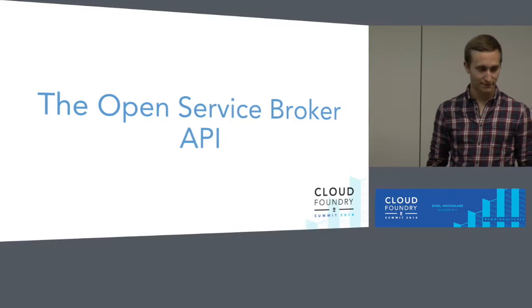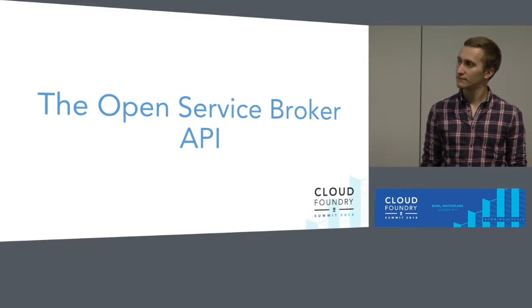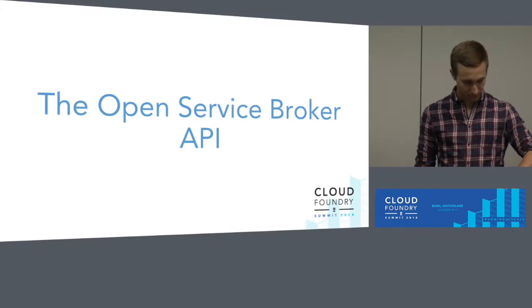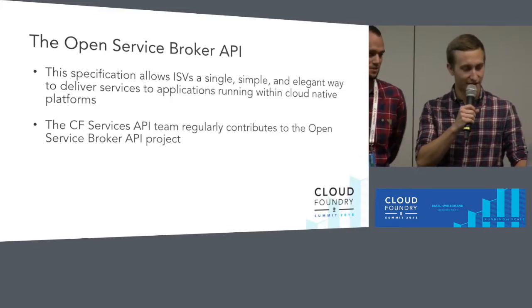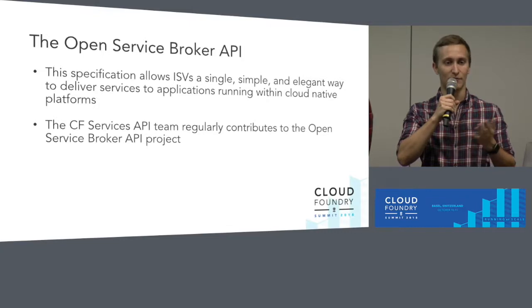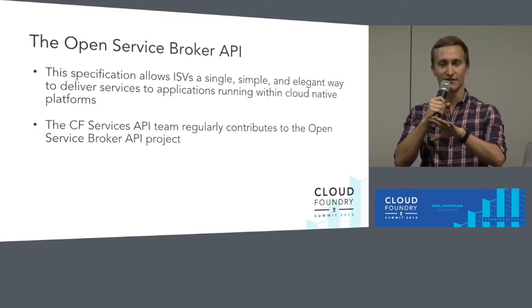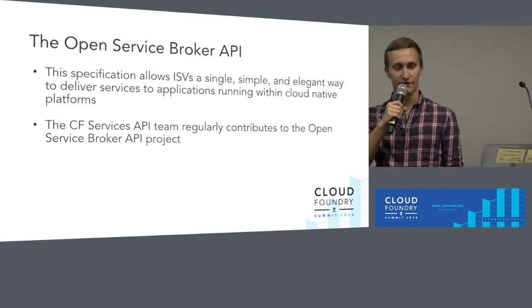We've heard about Open Service Broker API a lot. But what is it exactly? It's the community's attempt to make platform-to-broker communication generic, so that when you develop a service broker, you can deploy it on all platforms and use all services everywhere. As Nicky described, the specification is the separation point between platform authors — people like our team and people working on Kubernetes — and service-providing authors, people writing things like MySQL and Redis. The goal is to allow any service provider to write their service once, not worry about which platform is going to consume it, and then by using the Open Service Broker API, Kubernetes and Cloud Foundry and hopefully more platforms in the future can all make use of that service.